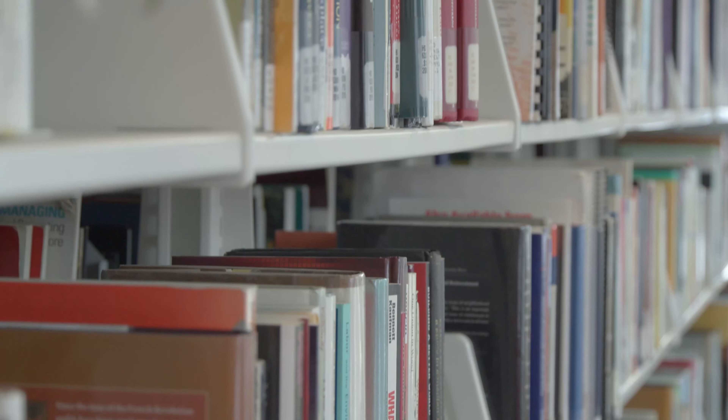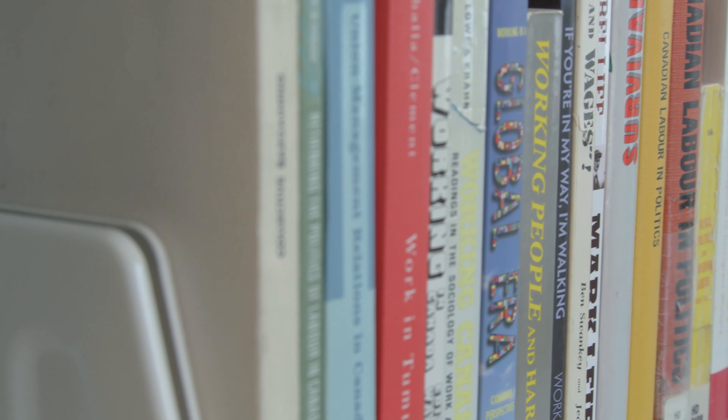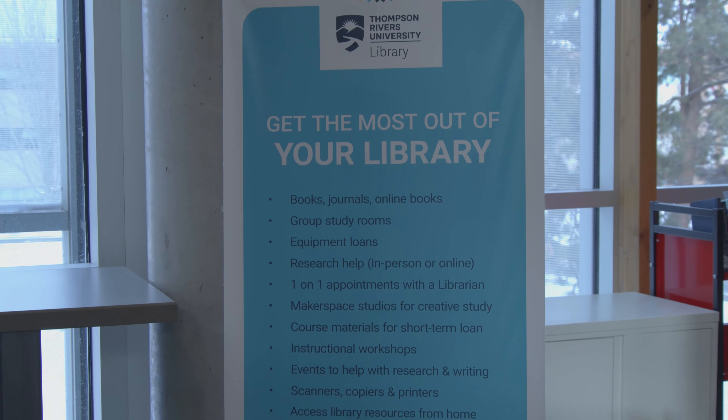Did you know that once upon a time we had books in the library? I'm just kidding — of course we still do have them, and this is where you'll find them on the third floor. We have books for every program in TRU, and if you have any questions on how you can borrow them, you just have to go to the Research Help Desk.